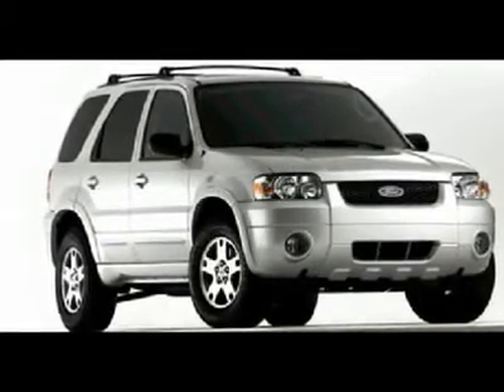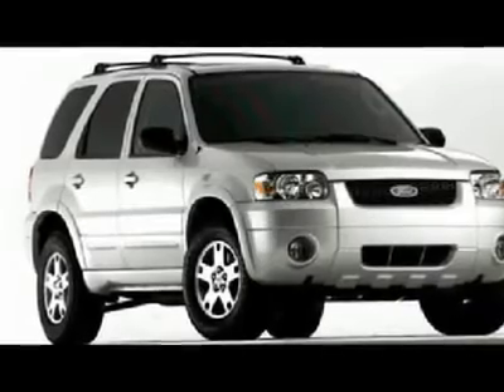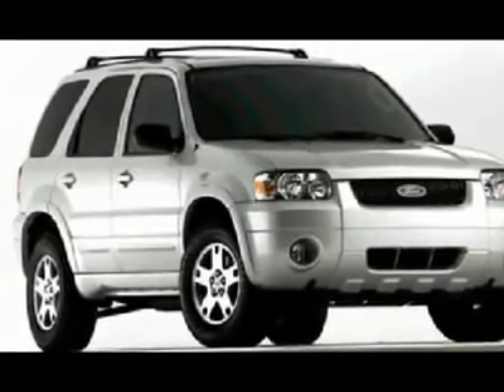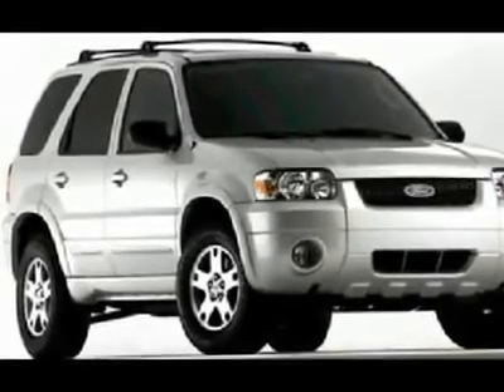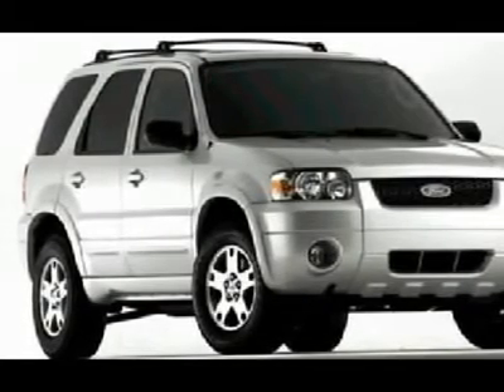Look at this. Check out this 2005 Ford Escape. This car runs like a champion. If you're looking for a great SUV, then this is it. This car has 120,000 miles and wants to get back on the road.